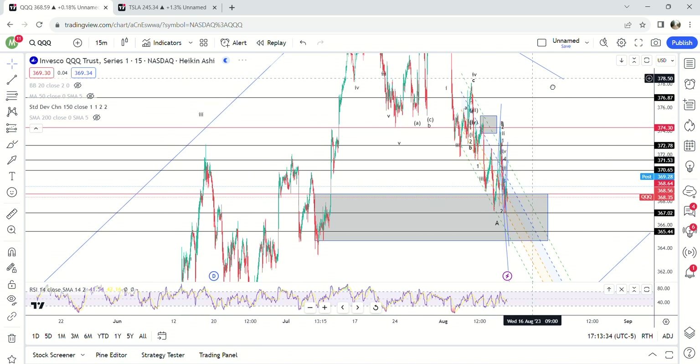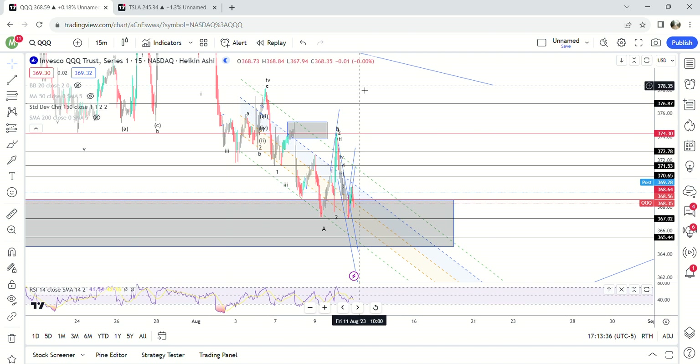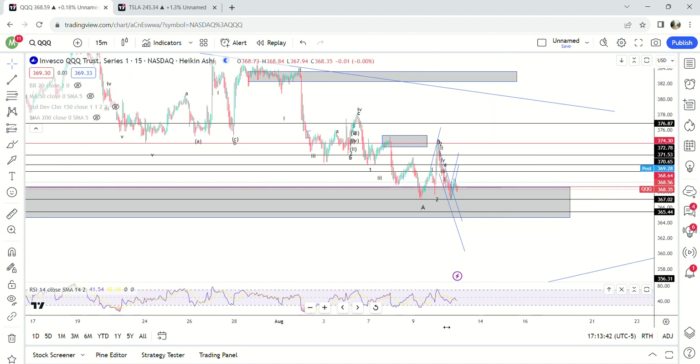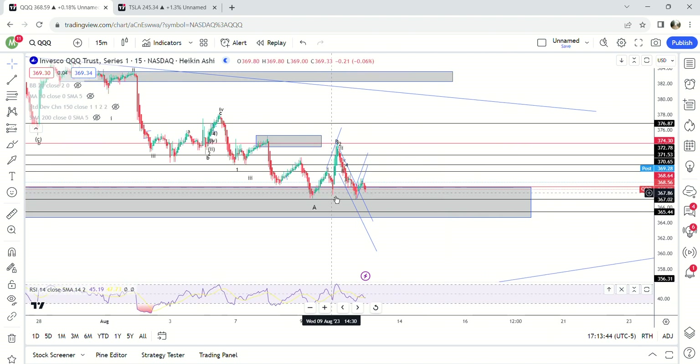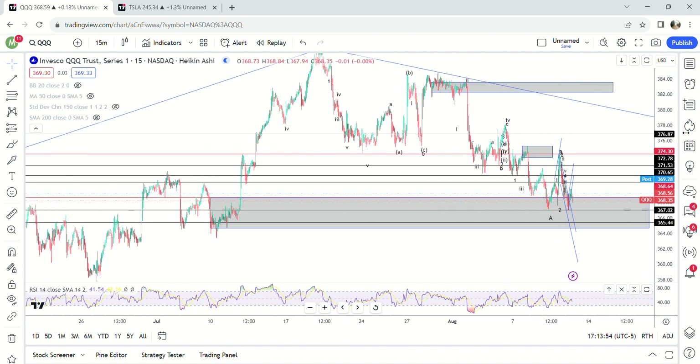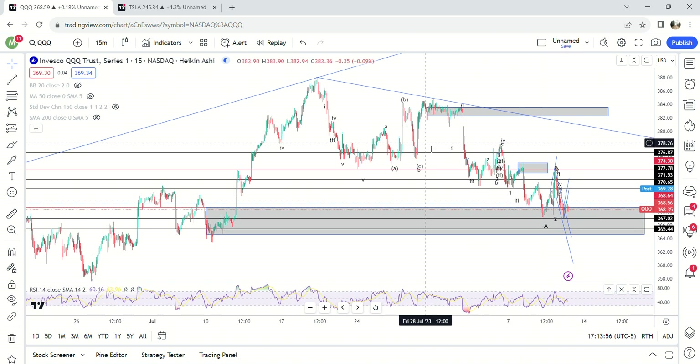Market update here on the 10th. I haven't made a video for a couple of days. I was bullish going into yesterday because we were sitting in daily demand, and what are we doing now — we are sitting in daily demand again. So again I am bullish going into tomorrow.